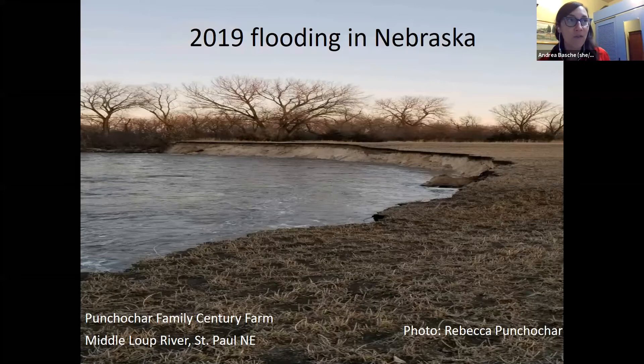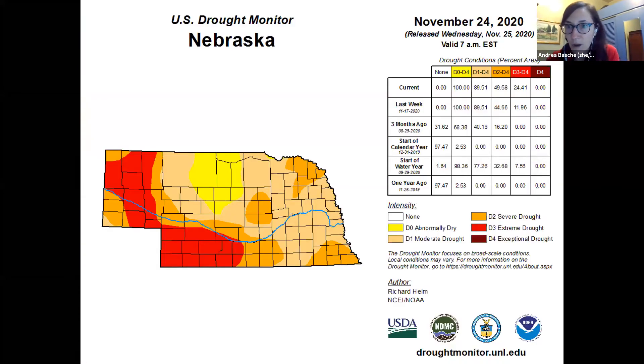This is a photo from my partner's family farm. They have a multi-generation farm in central Nebraska, right on the Middle Loop River. They lost about a dozen or so farmable acres, and other land had so much sand deposition it may never be farmable again. They're one of many families and communities that were severely impacted by this flood event. So that was 2019, and here we are in 2020 in Nebraska.